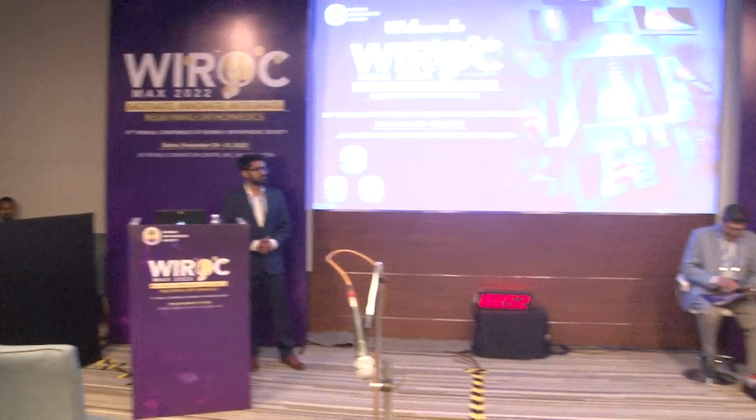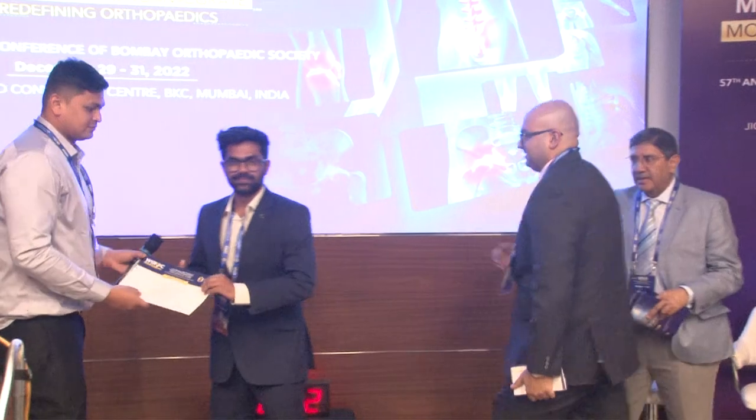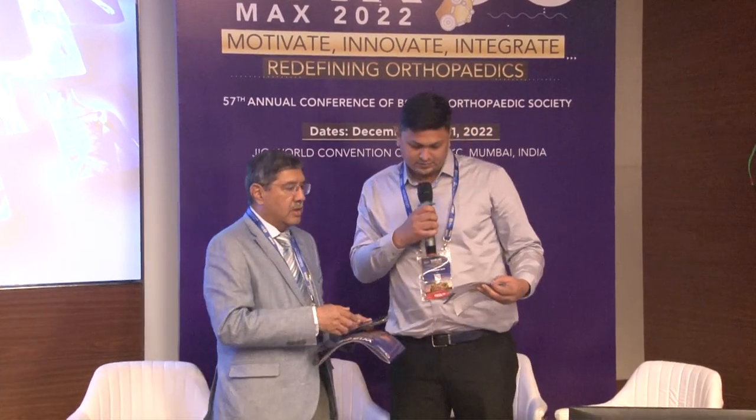Thank you. Any questions from the audience? Well done. I would like to call Dr. Furkan if he is available. So you can conclude the session. We finished early because there was one speaker less. Whoever is on for the next session can please start if they'd like to.